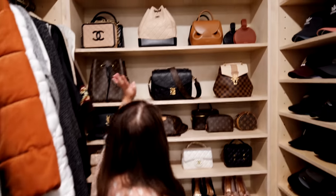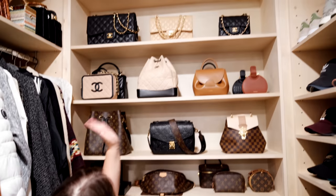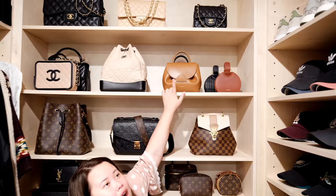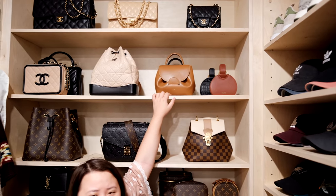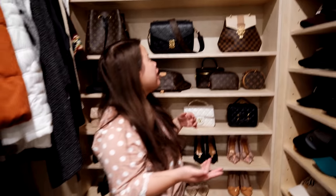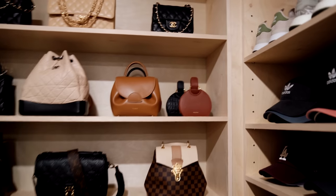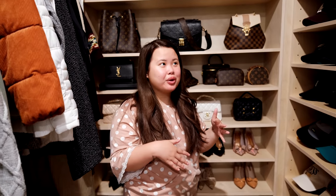Here are my higher-end purses — I have the Chanels and I also have the Polène bags. Polène is really good if you're looking for bags in the hundreds — around $200 to $300. If you want an investment piece but don't want to spend thousands, I love Polène — I'll link their website below. They wrap around your belt which I love. A lot of you on Instagram asked for a designer bag breakdown of what to buy. I'll do that in another video.